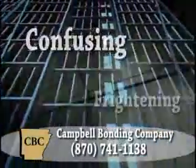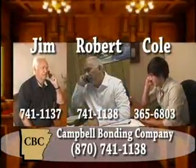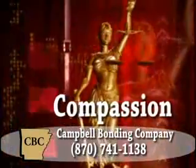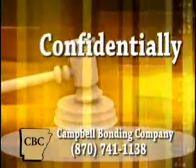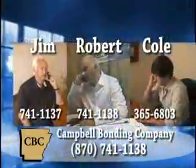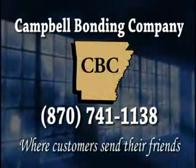Even the best of us make mistakes. So when trouble finds you, trust Campbell Bonding Company to help you through what can be a confusing and sometimes frightening experience. Jim, Robert, and Cole Campbell work as a family to offer your family understanding and compassion during a very difficult time. Campbell Bonding Company can help get your family back together quickly and confidentially, and in every step of the process they're there for you. In times of trouble, let their family help your family. Campbell Bonding Company, 870-741-1138.